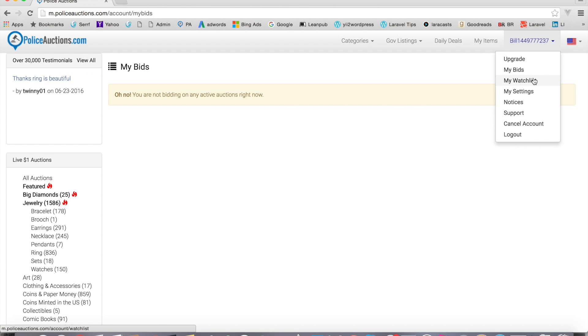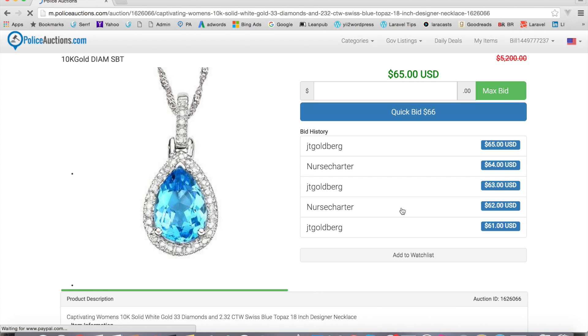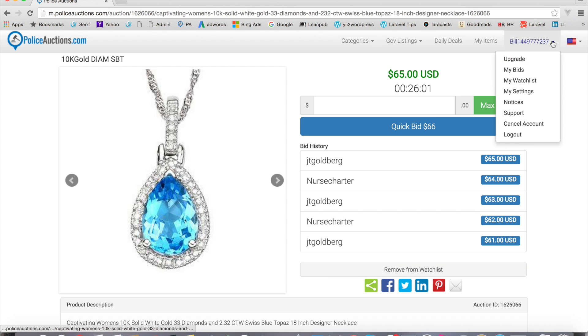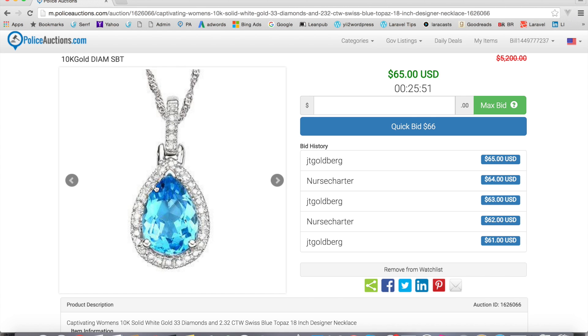We also have a watch list, where you can watch auctions without actually bidding on them. For example, I'll pick this one with 26 minutes to go. Down here there's a button that says 'add to watch list' — I click that and it's already in there. Now I go to my watch list and sure enough, there it is. It'll tell you the current bid, and if I click on it, there it is. It's a really easy way to follow auctions.